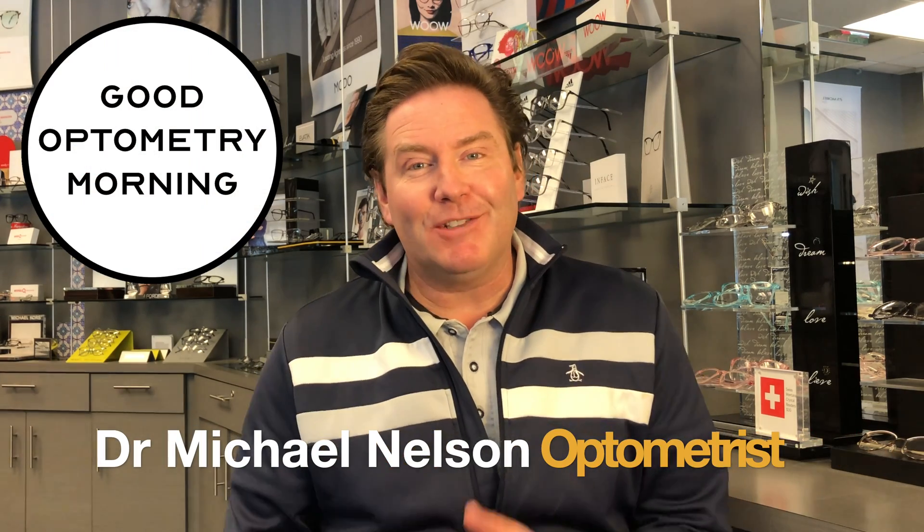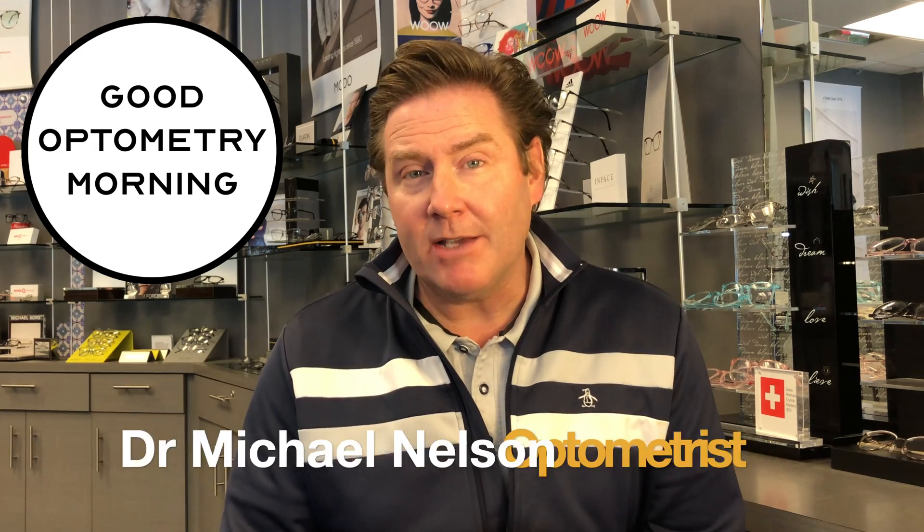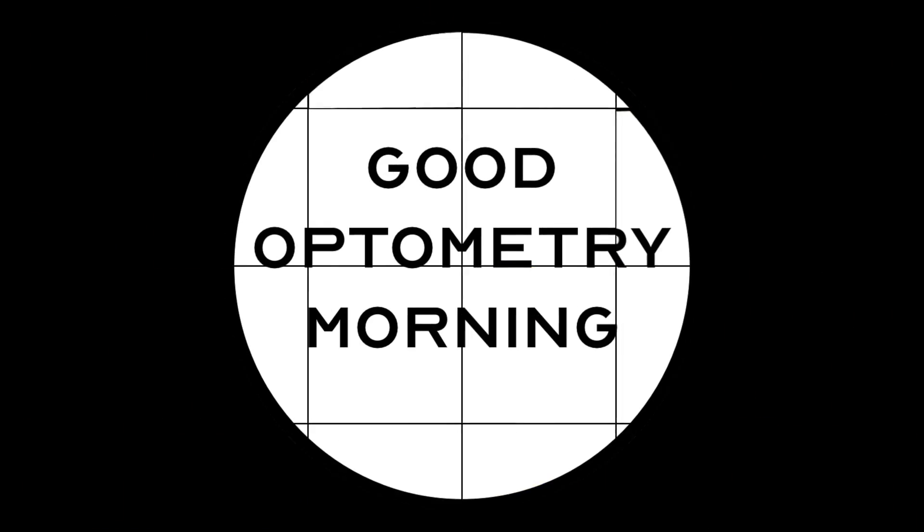Hey, good morning. Dr. Michael Nelson, your YouTube eye doctor here, and welcome to Sunday Studies. Today I'm summarizing a study on the effectiveness of the Zeiss Myovision Pro lens. This study was published in 2018 in the Japanese Journal of Ophthalmology. I'll put the link to the study down below, but I'm going to summarize it all for you here today.